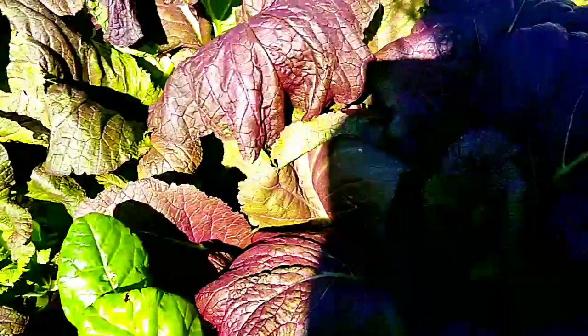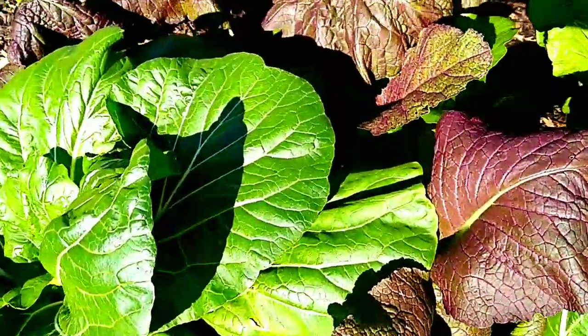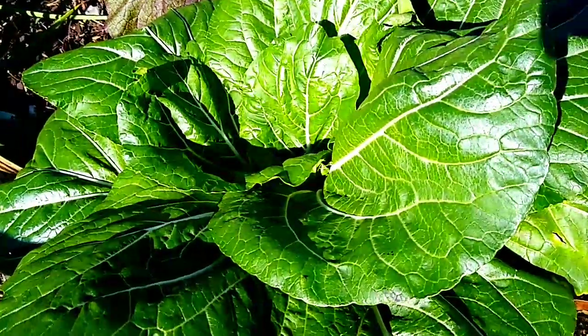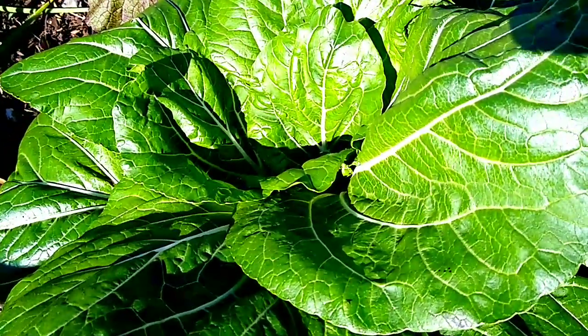This is my mustard greens and I am going to harvest all of it. I'm going to take them all up — a friend of mine is going to come and she is going to pick them up on Sunday. And I'm going to clean out this bed and plant more.